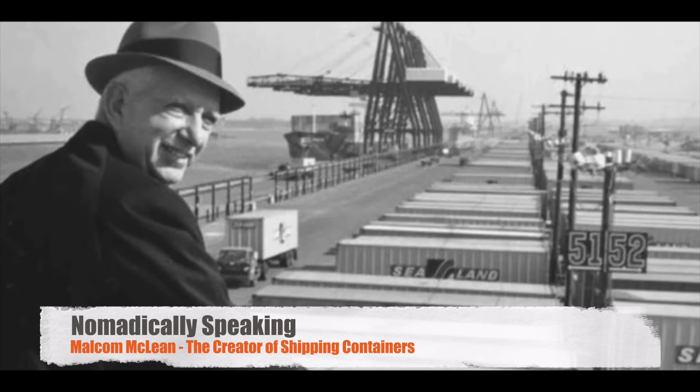The shipping container as we know it today was invented by an American entrepreneur named Malcolm McLean. He is often referred to as the father of containerization for his pivotal role in developing the modern intermodal shipping container system.